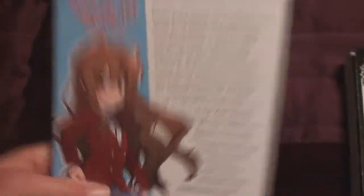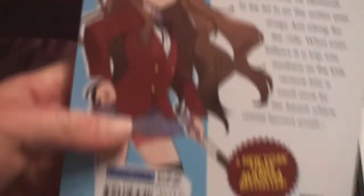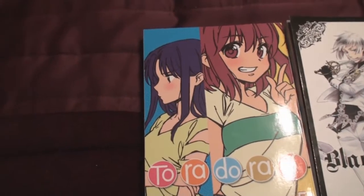For a second there, I actually forgot her name. That's called making a video, you guys. Taiga! That's what happens when you make videos — you forget the most simplest of things. Next is We Were There, volume 15.